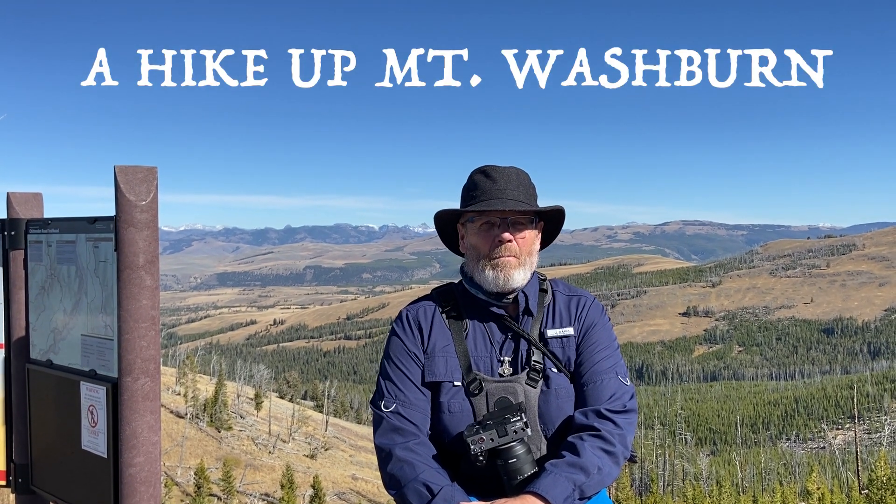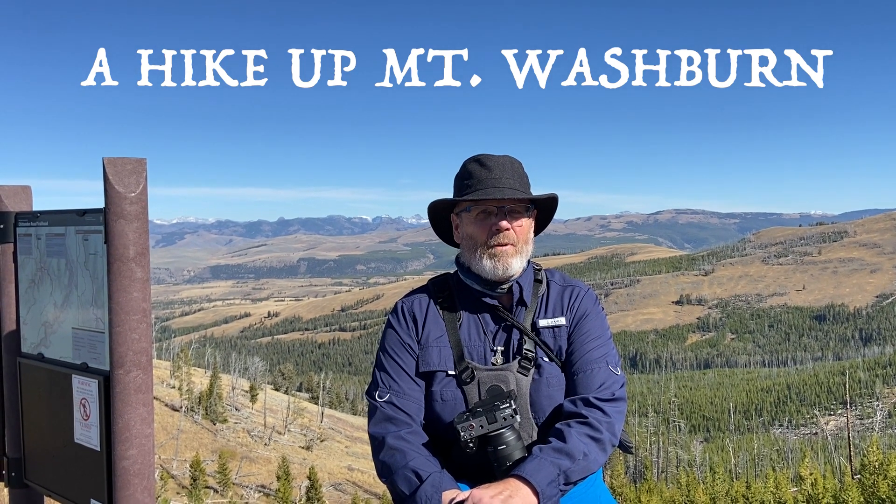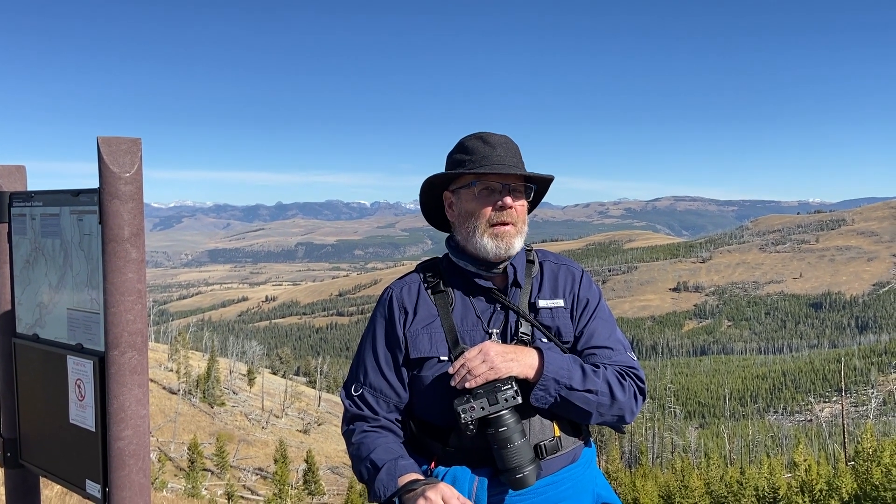Here we are at Mount Washburn, the Chittenden Trail site, and we're just about ready to go up. We hope we get some photography, a little history of things, and today I'm bringing my FX30. We'll be using our iPhone and the FX30 for both filming and still photography. So let's go up the mountain.